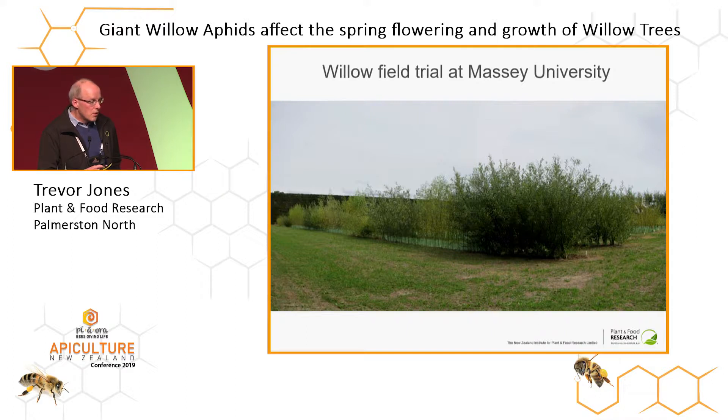There are a range of tree and shrub willow clones. Some are selections for bees, and some are commercial clones used for soil conservation by regional councils, farmers, and river managers. You can see there's quite a range of shapes, forms, sizes, and colours with these clones.